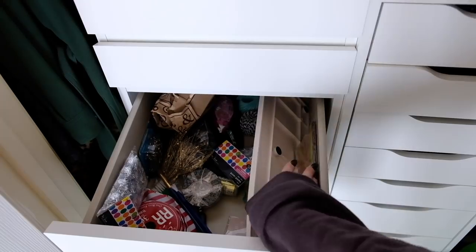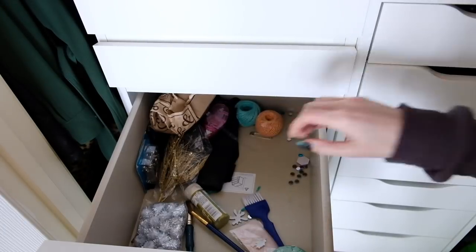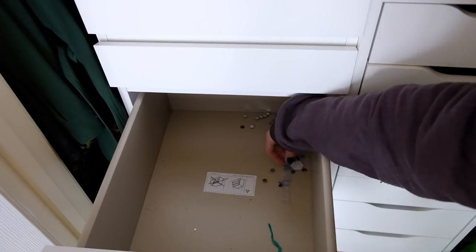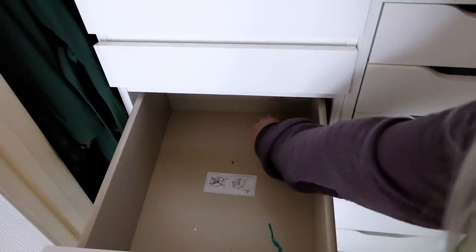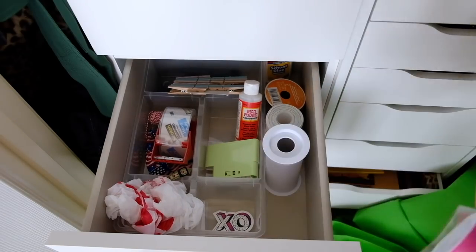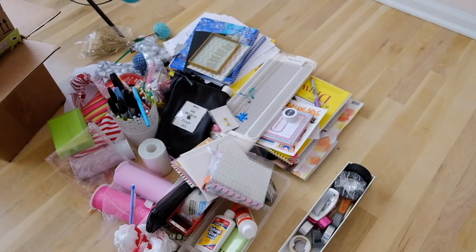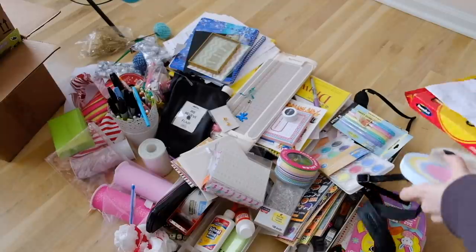I'm emptying all the drawers that had crafting, drawing, and art supplies in them. I had random things like buttons and a calculator. I used a piece of tape to pick up all those random rhinestones — a major pro tip, especially since I still had my long nails on. I put everything on the floor to go through and declutter all together. It was basically an entire Michael's mound.